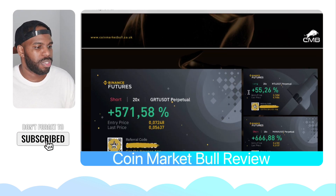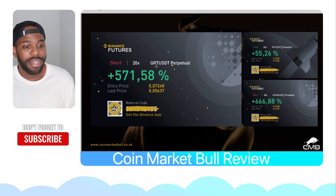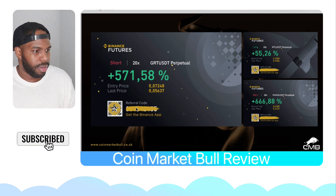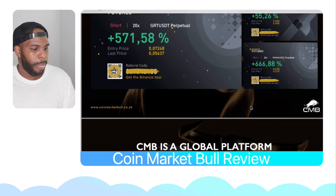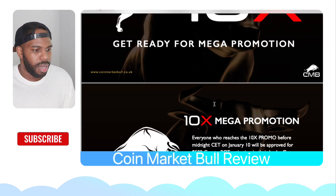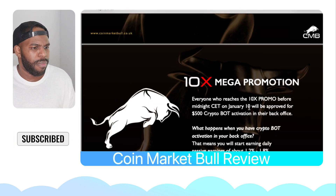Here are some results. When it comes to CoinMarketBull, you make money when the market goes up or down. We can literally make money shorting the market. As you can see in the results, they shorted the market here and this is what they made. They went long on this one and short on this one. So that's what's possible — making money whether the market is going up or down. CoinMarketBull is a global platform and it's growing.